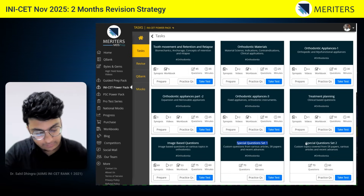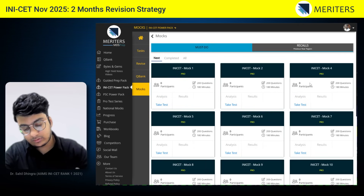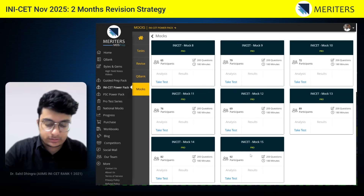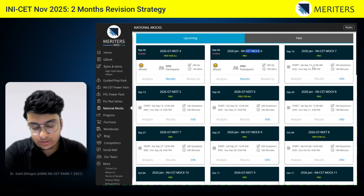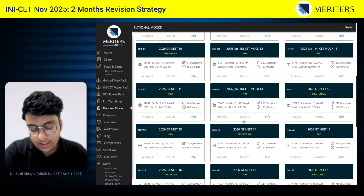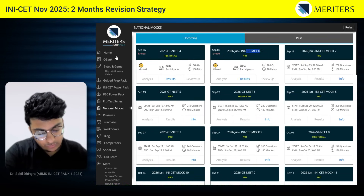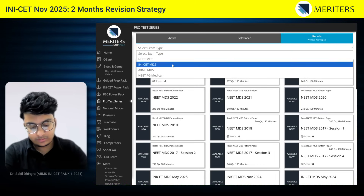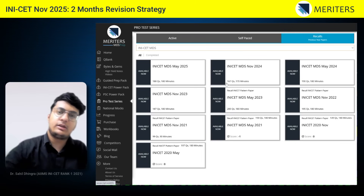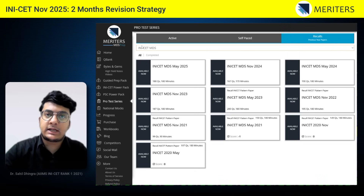After the power pack tasks, you have overall mocks in the IN-ICC Power Pack — attempt these in the last 15 days once you have covered all subjects. Then go to the national mock section where you have IN-ICC mocks; attempt all these for both NEET and IN-ICC to get an idea of where you stand nationwide. Finally, on the home page, go to the test section where you will find recalls and previous year IN-ICC papers. These four things — Q-bank, power pack, national mocks, and recalls — are how you revise each subject.